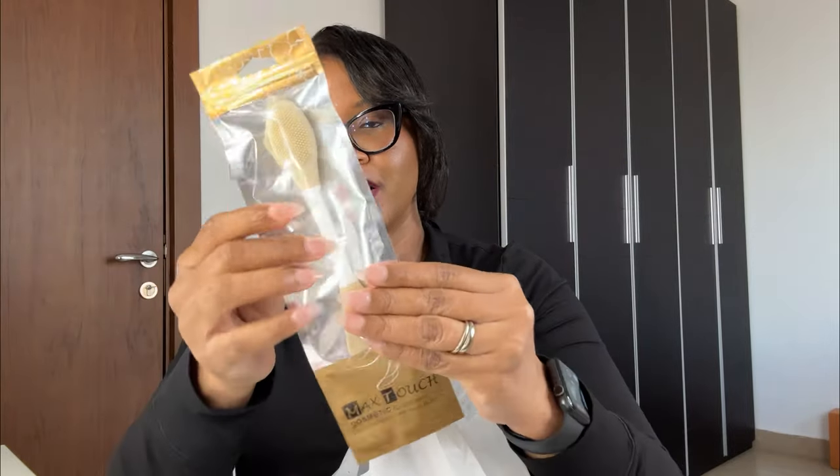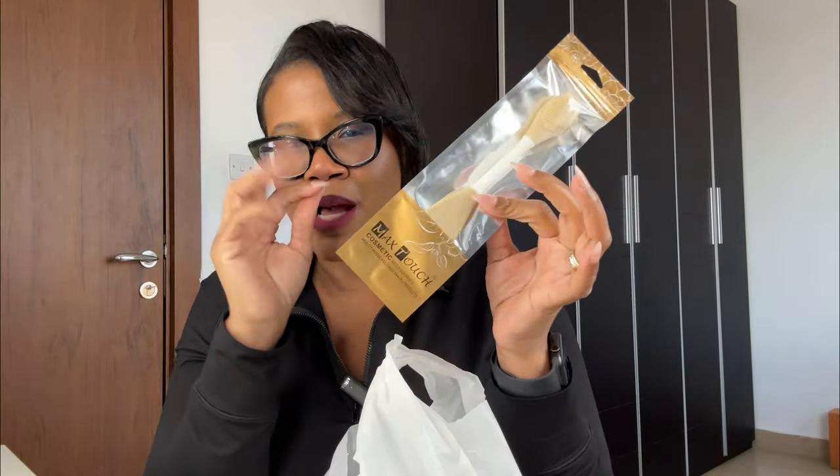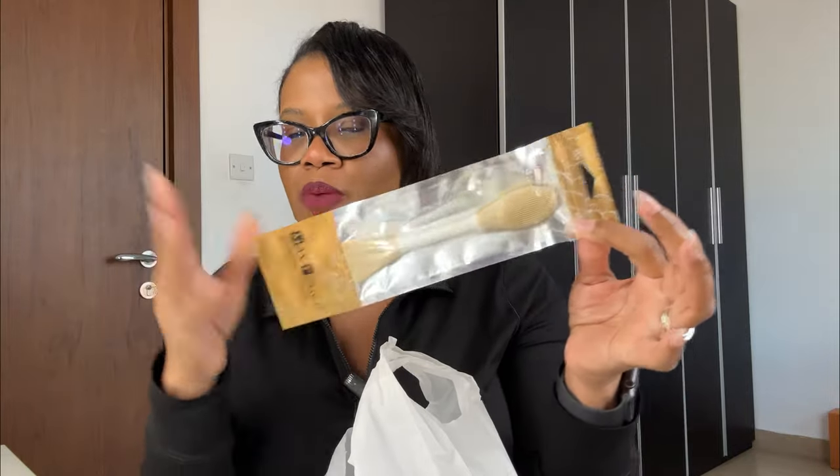I got a mask brush to apply my face mask. I know we can all do it with our fingers, but I'm going to get a little fancy with it and start using a mask applicator — especially since I have nails on right now. It also has a little brush at the end that you can use to exfoliate a bit or help wash the product off.